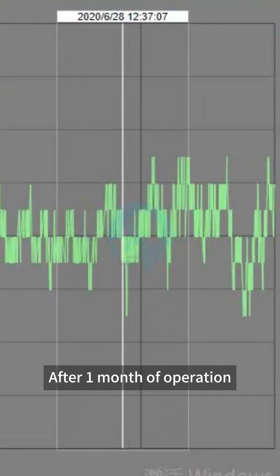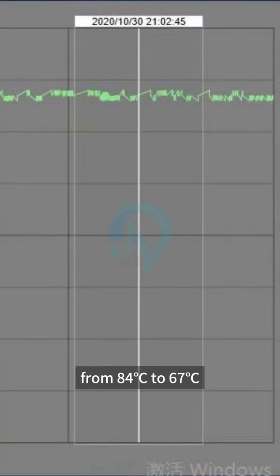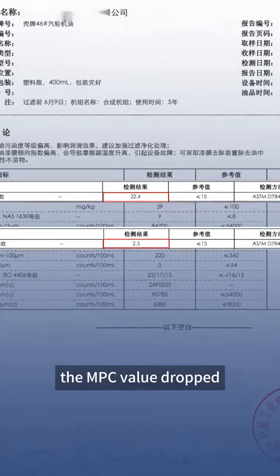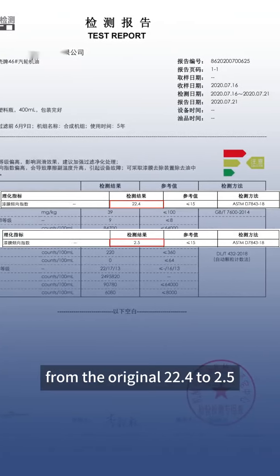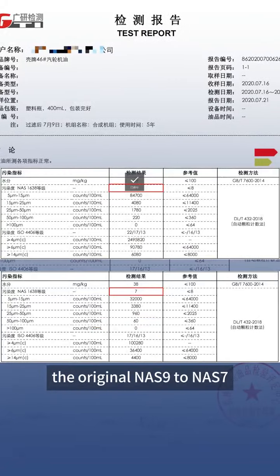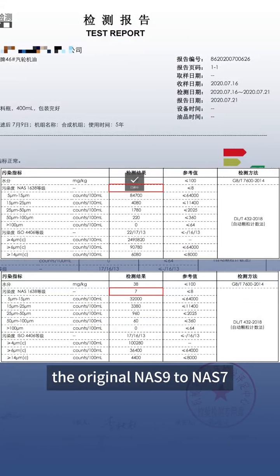After one month of operation, the bearing temperature dropped from the original 84°C to 67°C. The MPC value dropped from the original 20 to 0.4–2.5. The cleanliness level dropped from the original NAS 9 to NAS 7.